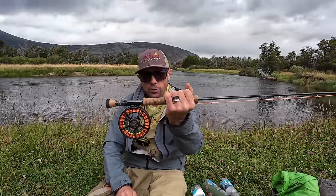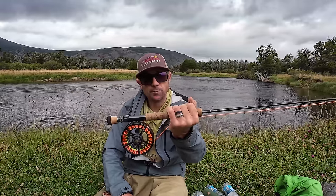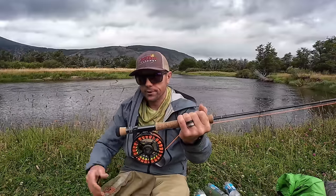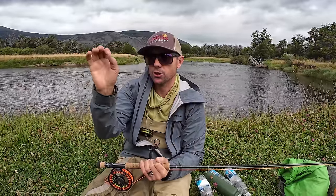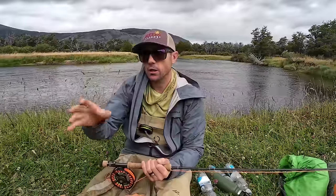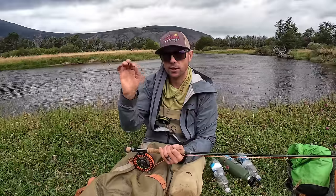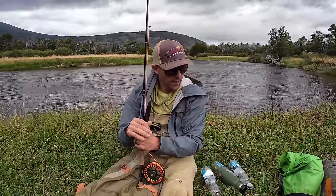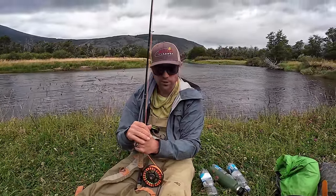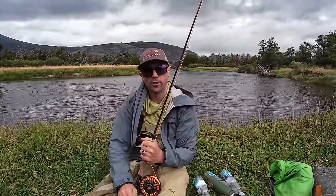My fly line is a Rio Gold. I thought that was probably not the best choice for this type of fishing — I think something like a Rio Bank Robber or almost any other line would be better. We threw a lot of big flies and the Gold is more designed for surgical precision with smaller flies. I did fine with it, but if I were setting up somebody else, I'd be thinking about a line with a little more beef in the tip to turn over big hoppers. But that's my basic gear setup for 2024. Hopefully some of this is helpful and transfers to your local fishery or wherever you're heading on your next big trip.